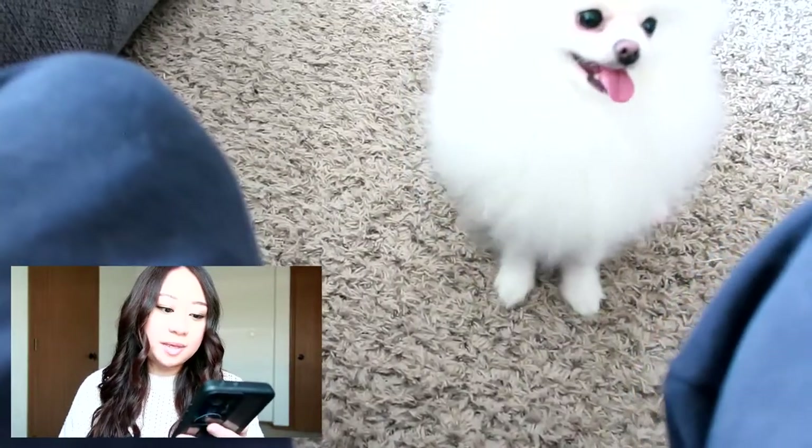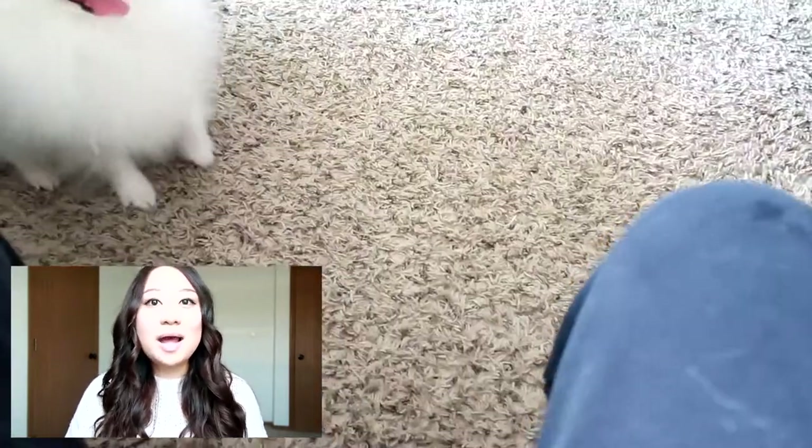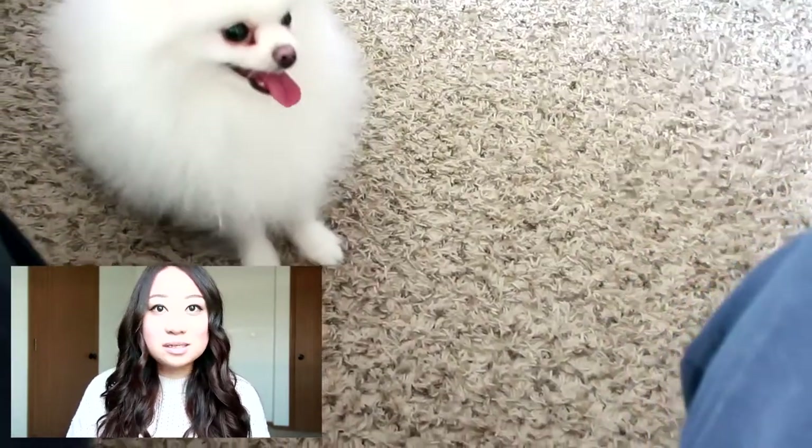The next question is from Catalina Ceres: I just got a Pomeranian and was wondering if you did crate training. Yes, we did do crate training with Leo. It was super helpful — it helped him learn how to potty, taught him where his safe space could be, and helps him to sleep. There are a lot of benefits to crate training.